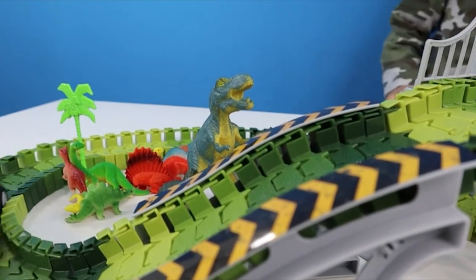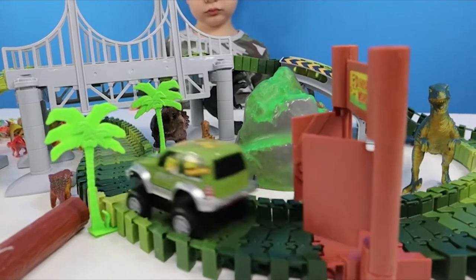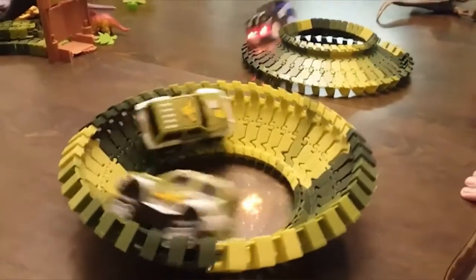Durable and non-toxic plastic dinosaur toy playset is environmentally friendly, BPA-free, and safe for children ages 3 and up.